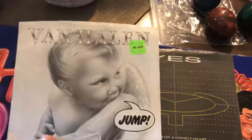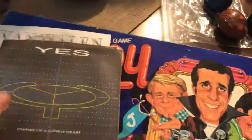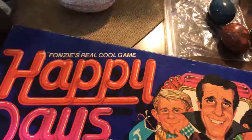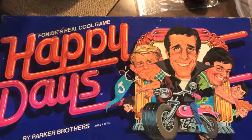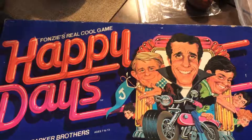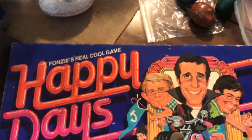The husband had these records — I got Van Halen's Jump and Owner of a Lonely Heart. And he was selling this Happy Days game. I don't know if all the pieces are in there, but I'm pretty sure it is. So that'll be fun to play — I grew up watching Happy Days.